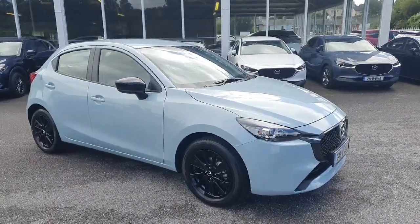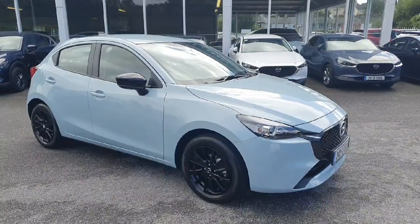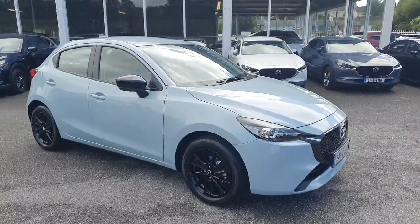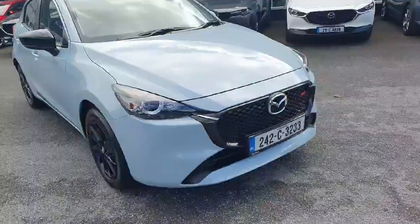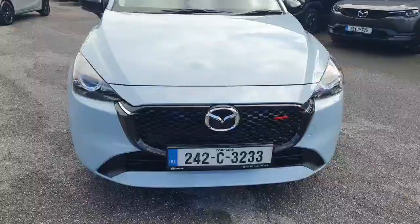Here we have our 2024 Mazda 2, this is a Homura model. It's a 1.5 petrol mild hybrid in the lovely Airstream Blue color. Walking around the front, it's got LED lights all around the car.